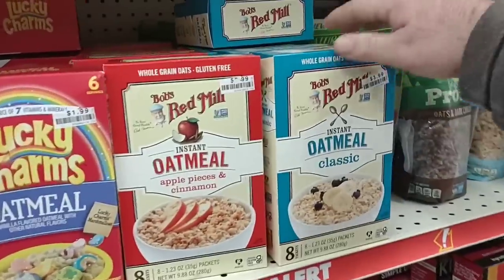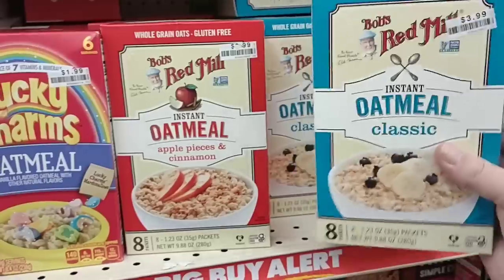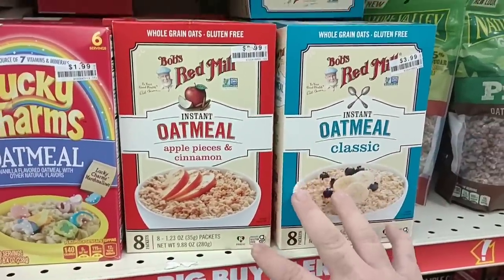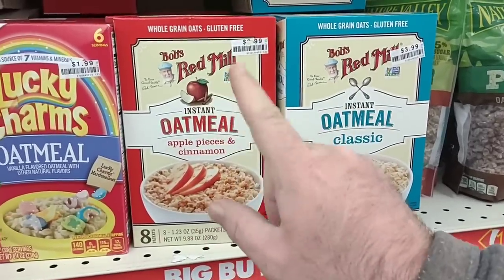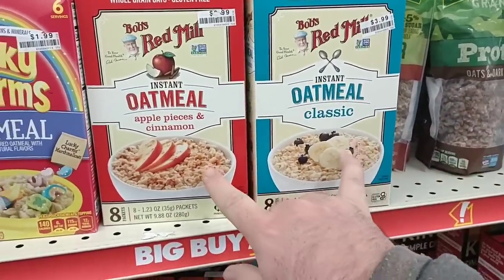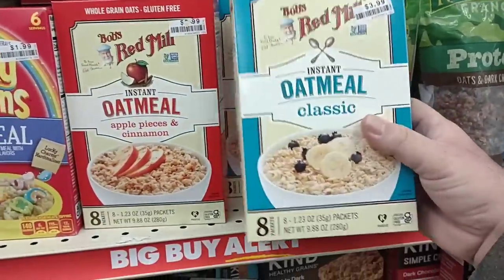I was curious because we get comments on Red Mill products. I don't know if I've ever seen Red Mill oatmeal before — I may have just passed it and never paid attention. Let me know down in the comments if this is any good. We get a lot of comments on Bob's Red Mill flour and products like that. It is $3.99 and you get eight packets.